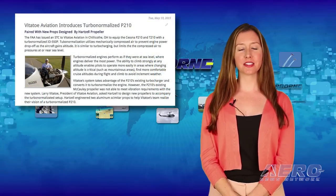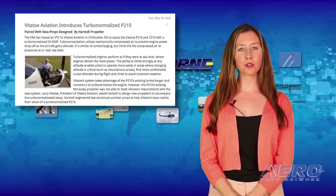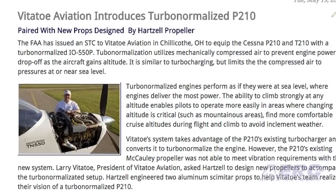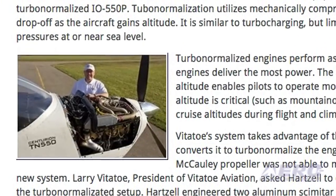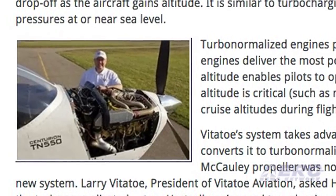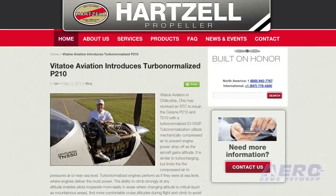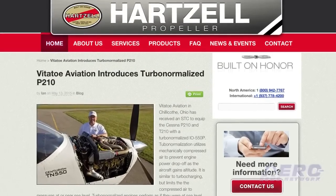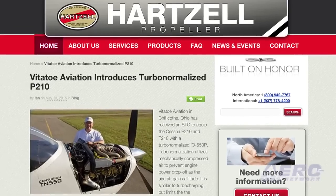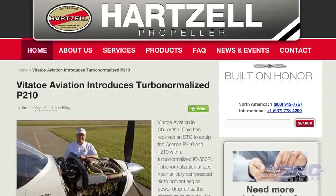The FAA has issued an STC to Vitato Aviation in Chillicothe, Ohio to equip the Cessna P210 and T210 with a turbo-normalized IO-550P engine. Turbo-normalization is similar to turbo-charging but limits the compressed air to pressures at or near sea level. The Vitato system takes advantage of the P210's existing turbocharger and converts it to turbo-normalize the engine. However, the P210's existing Macaulay propeller was not able to meet vibration requirements with the new system, so Hartzell Propeller was asked to design new propellers. Hartzell engineered two aluminum scimitar props to resolve the problem.